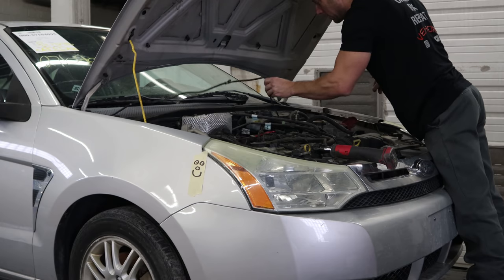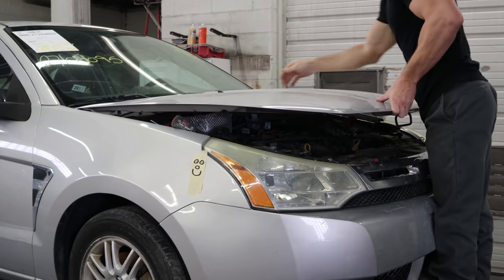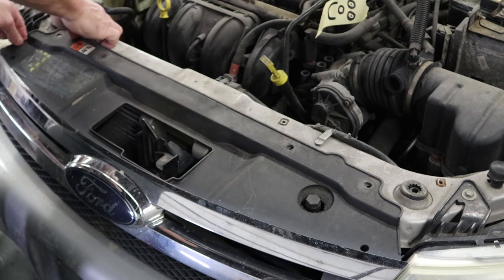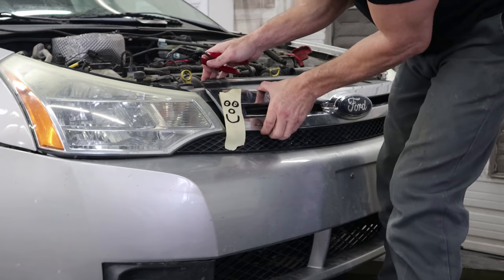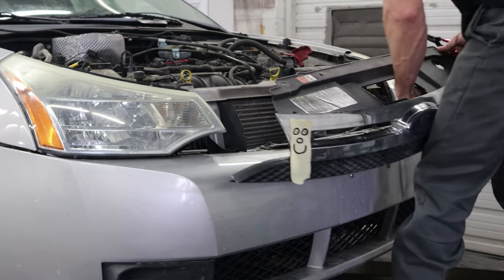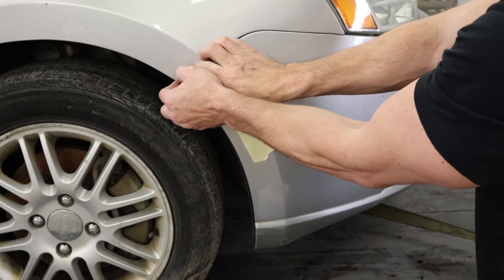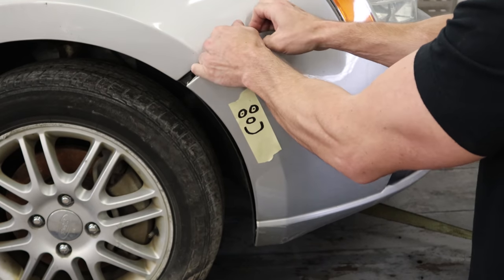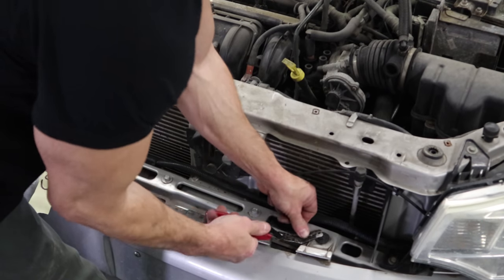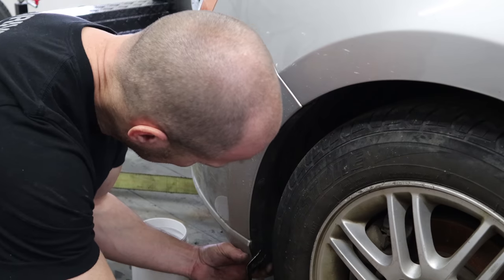We'll pull the washer hoses off, then unbolt the hood hinges — we're gonna leave the hinges on the hood and just unbolt them from the rails. Pull our push pins out of our grille. There's a bunch of clips across the bottom of the grille; pry it out a little bit and then disengage each one and pop it off. Now pull the bumper off — a couple screws in there, that just clips into the fender with a little plastic bracket. Just wiggle and pull. There was supposed to be a closeout panel on the bottom but this one was long gone, so we don't have to worry about disconnecting all those.